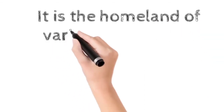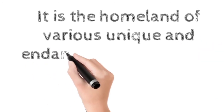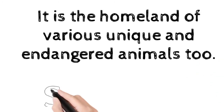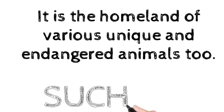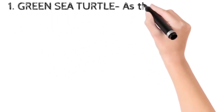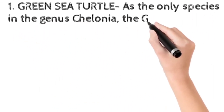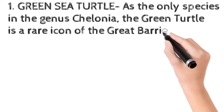In spite of these wonderful and amazing unique characteristics, the Great Barrier Reef is also the homeland of various unique as well as endangered animals. The green sea turtle, the only species in the genus Chelonia, is a rare icon of the Great Barrier Reef.